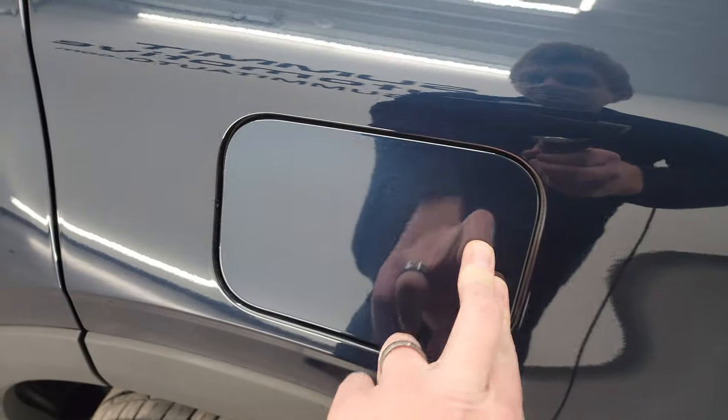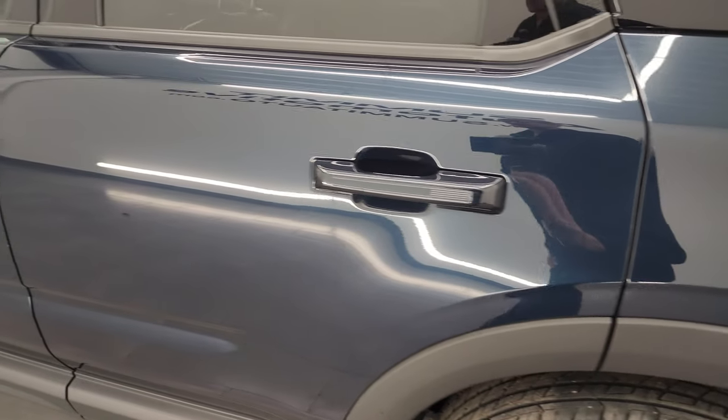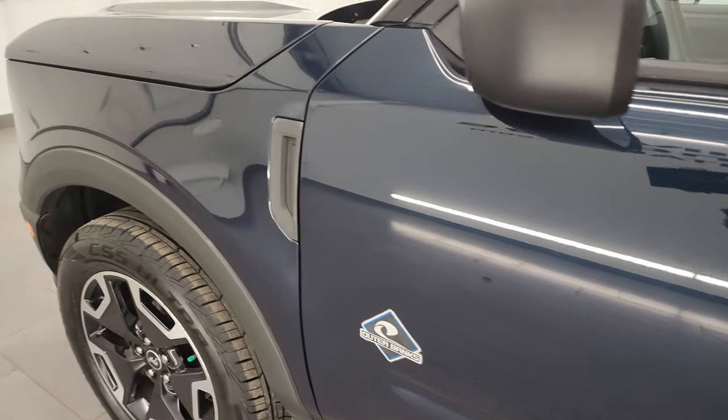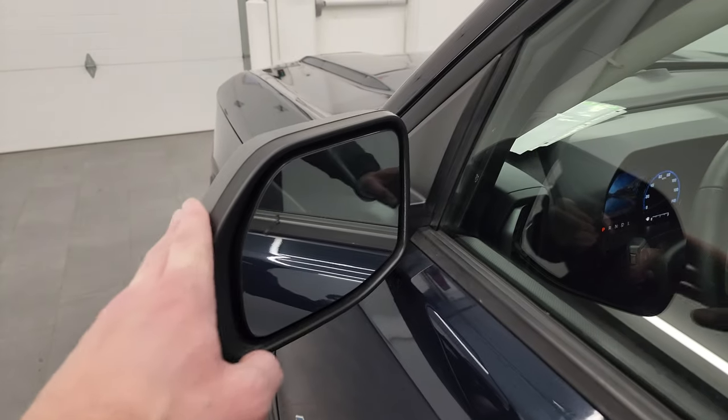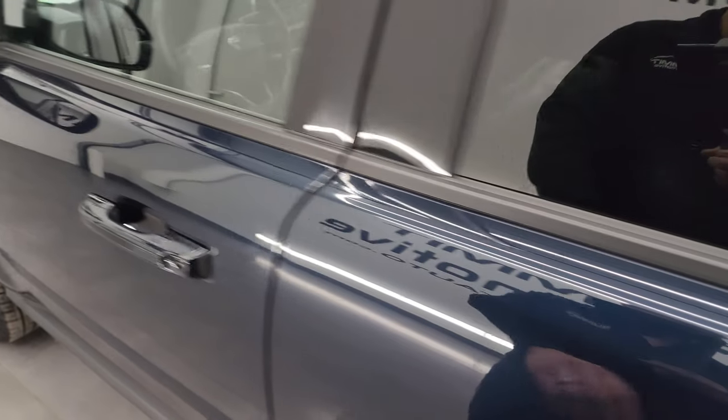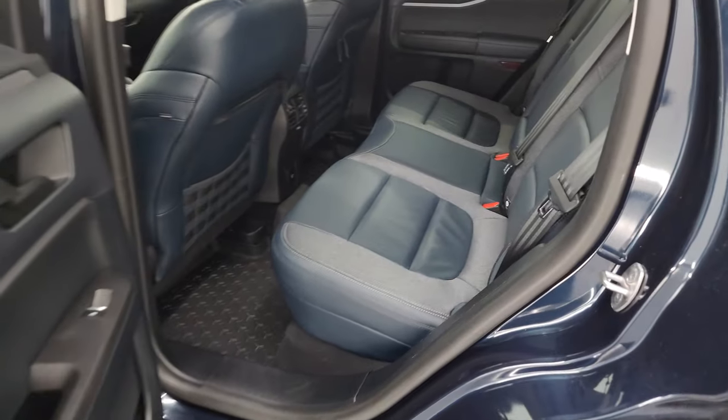You get the capless fuel fill there — that's a nice feature. Down the rest of the side, all the doors look really good on this vehicle. You get the blind spot monitoring, and this one has intelligent access, so you just have to have the key in your pocket and it'll unlock.